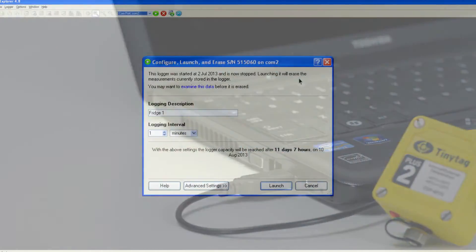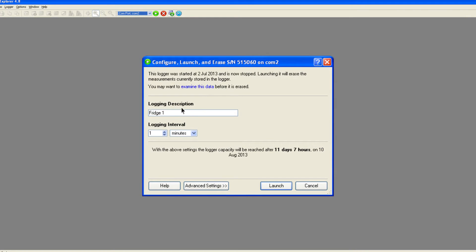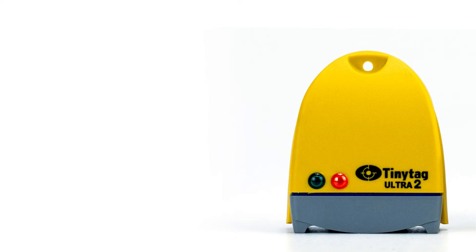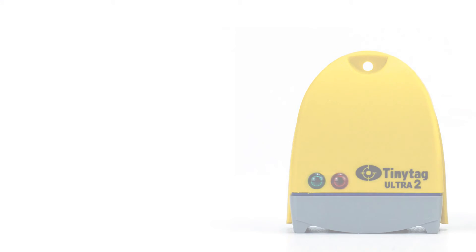There are various options to choose from during setup, including adding a description to label the data and setting the logging interval — that is, the time between which each reading is taken. Most loggers have the ability to show an alarm indication if readings fall outside a user-defined range. This can take the form of a flashing LED alarm or segments on a display.